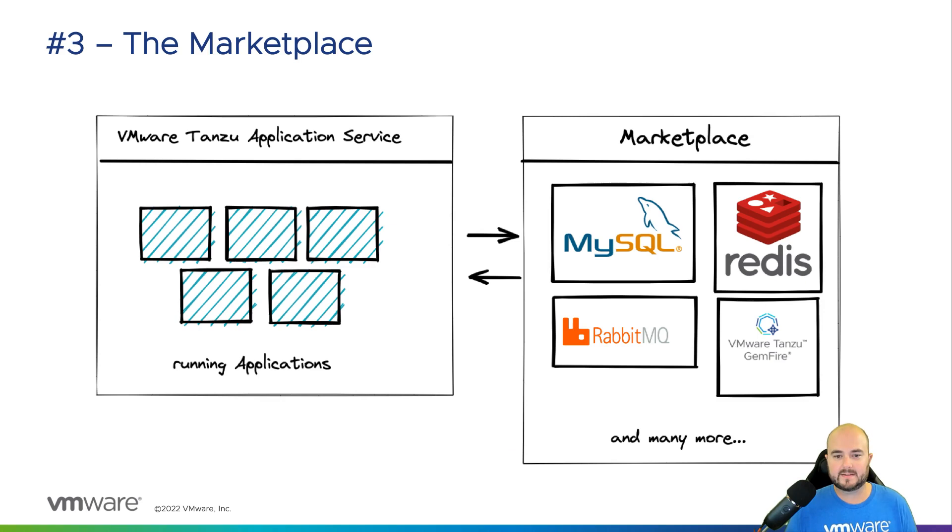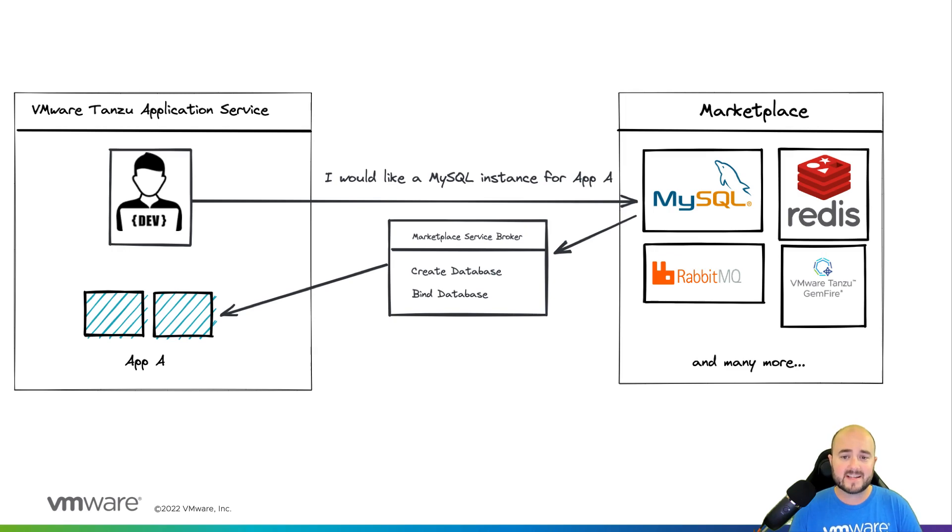Number three, the marketplace. To further extend the developer experience, Tanzu Application Service uses the extensible Cloud Foundry marketplace to offer additional service offerings beyond the exceptional application runtime it already provides. Operators can add on tiles to the marketplace and these tiles enable the platform to create and wire up services like MySQL databases, Redis caches, or things like VMware Tanzu GemFire or RabbitMQ. When a developer consumes these service offerings, the marketplace will automatically bind these services to a developer's application. Service credentials, URLs, and other sensitive information are securely stored within the platform.